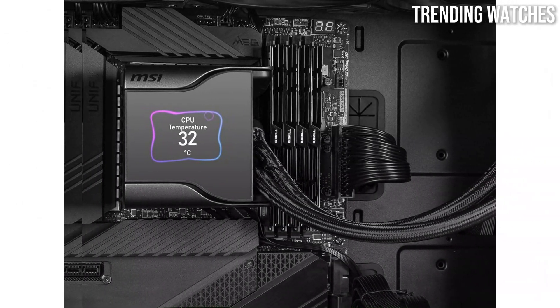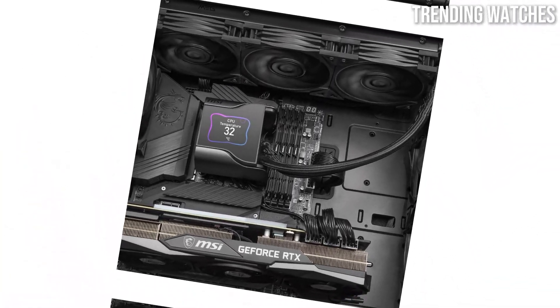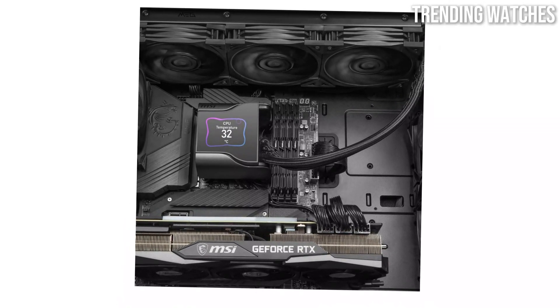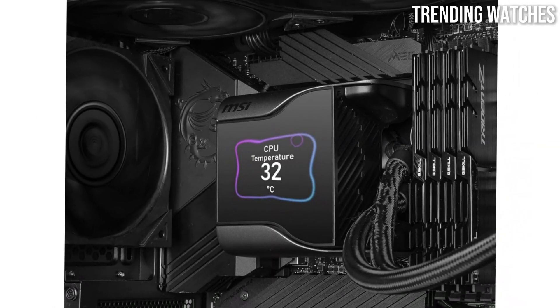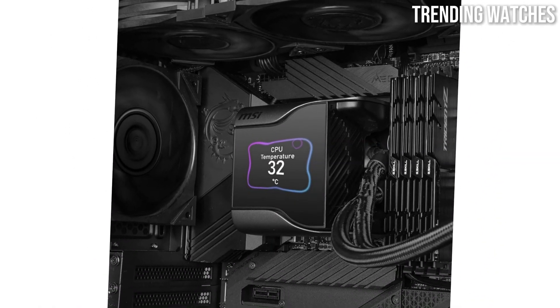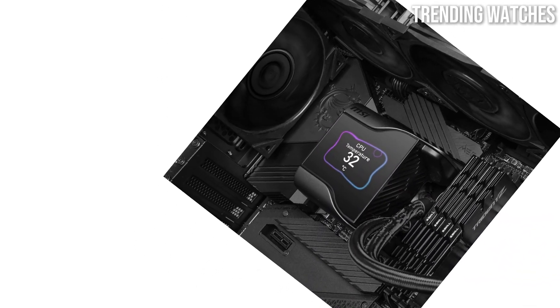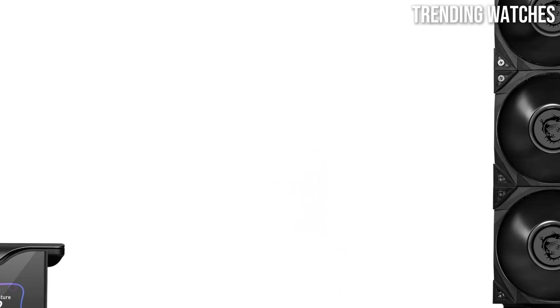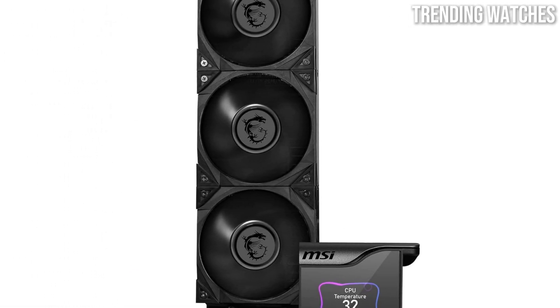Installation is straightforward, thanks to the user-friendly mounting system that MSI has designed. The included fans are both efficient and quiet, providing a pleasant auditory experience while actively cooling your system. The fans are also equipped with RGB lighting, which can be customized through MSI's Mystic Light software, allowing you to sync them with other components for a stunning visual effect.